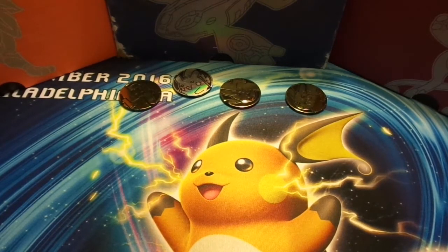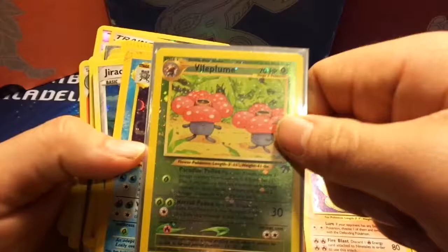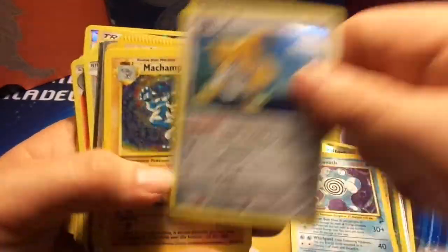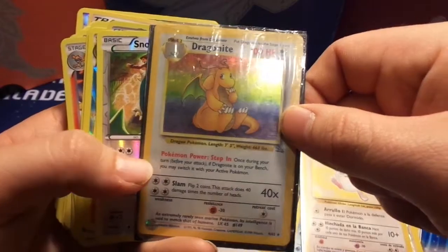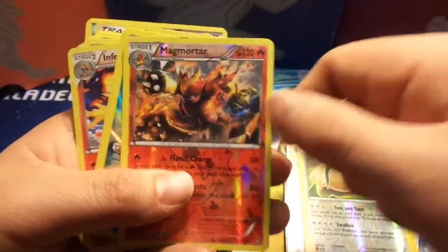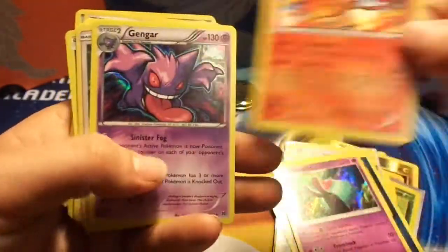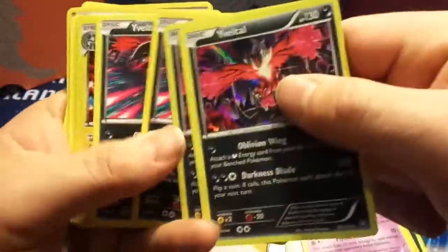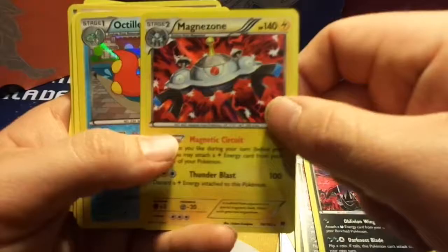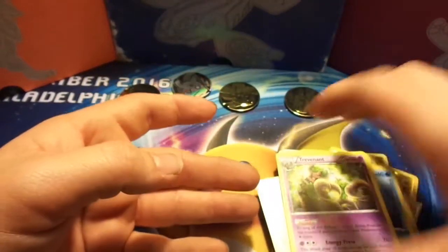These cards are all a dollar: Voltorb, Ninetales, Vileplume, Polywrath, Jirachi, Machamp, Wigglytuff, Dragonite, Snorlax, Magmortar, Swampert, Poliwhirl, Toxapex, Infernape, Gengar, Gengar, Kecleon, Wobbuffet, Yveltal, Magnezone, Octillery, Remoraid, Exp Share, Crushing Hammer, and Trevenant. All those are a dollar — a dollar in cash or two dollars in bulk.